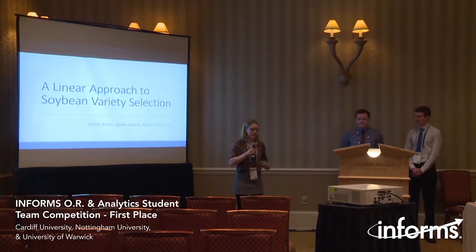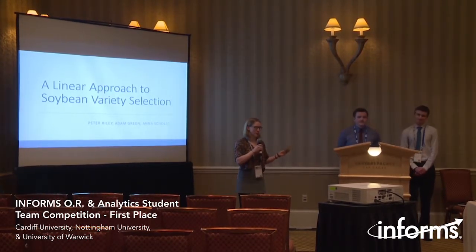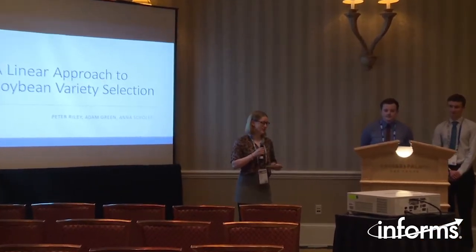Hi everyone, my name is Anna, I'm from the University of Nottingham. This is Adam from the University of Cardiff and this is Peter from the University of Warwick. We have been working together for around seven months now as analyst interns for the UK government.